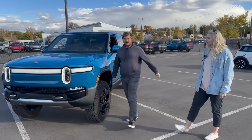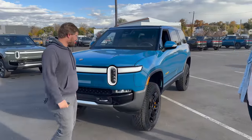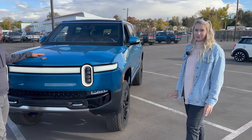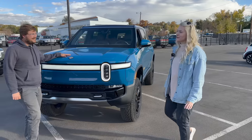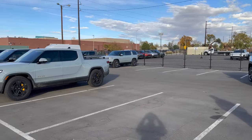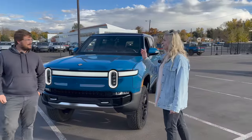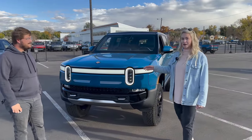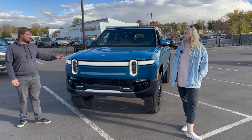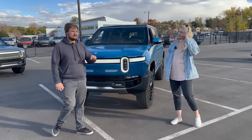This is the Rivian R1S media vehicle that Rivian has kindly loaned to us for about a week. Alyssa isn't a fan of the blue color — she prefers limestone. But the red canyon on black 22s actually surprised both of us. The R1S looks really good on the sport wheels and tires.